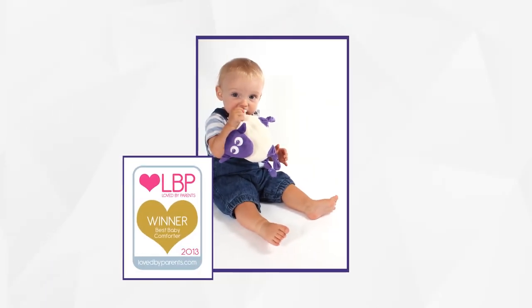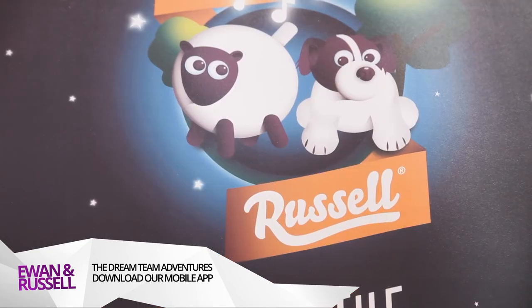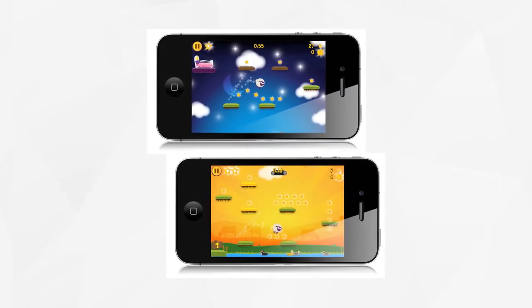We also have a game available called Dream Team Adventures featuring both Ewan and Russell, available to download now at the App Store. You can find out more about our products on our website at www.sweetdreamers.co.uk, or give us a call on 02392 262 332.